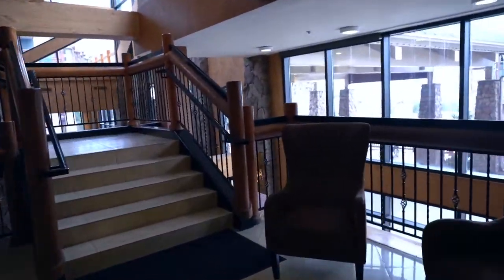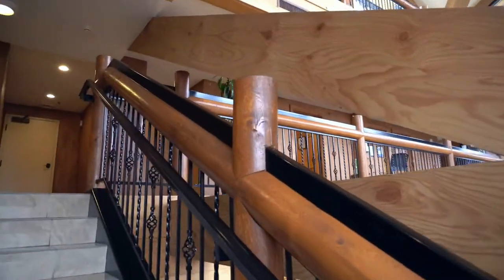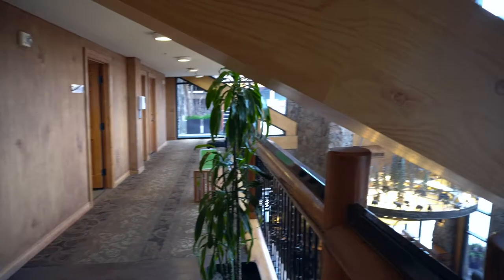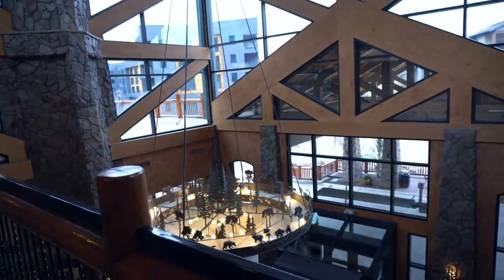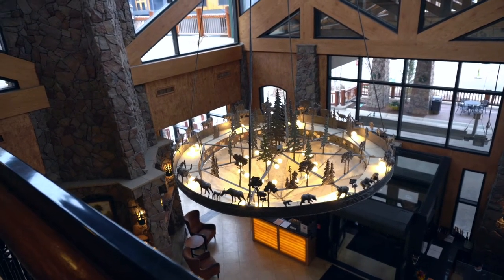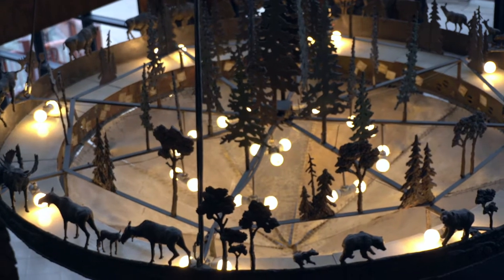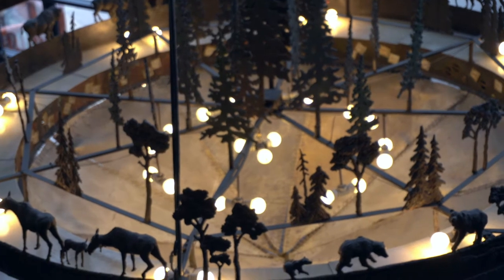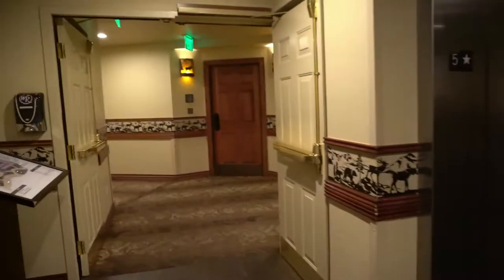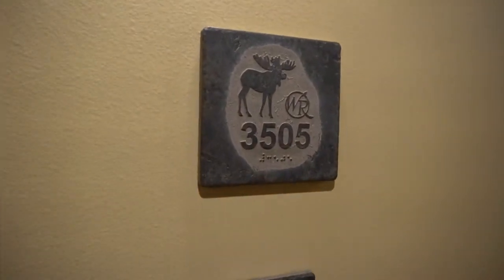Stairs. Okay, this is the elevator. Just scale up right here — this is our area. This is 35.05.